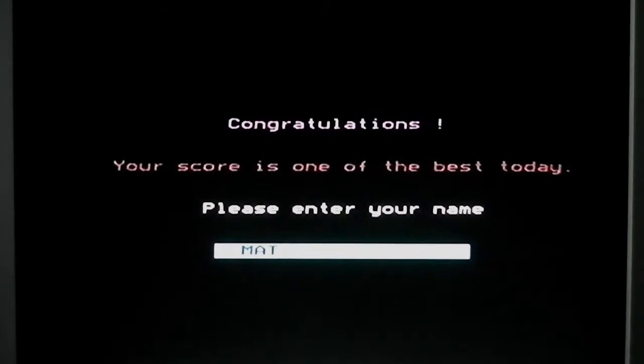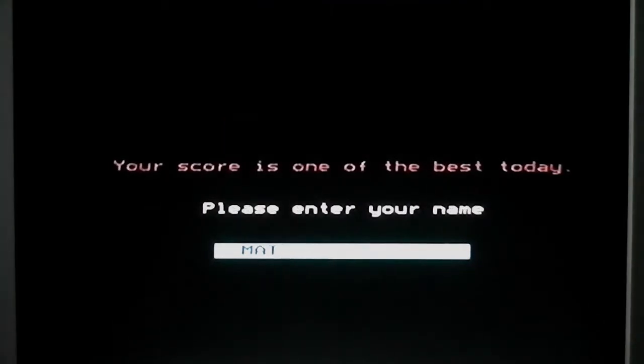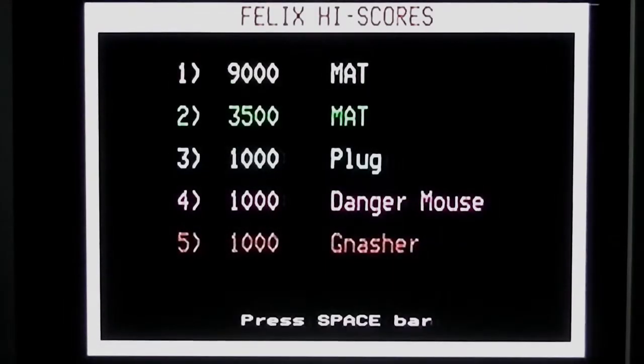You get the idea — fun little game, nothing too spectacular. Obviously I can't say whether I'd keep it or not because it's on this SD card, so I'm definitely keeping it, but if it was a physical copy I would keep it anyway. So something a little bit different there — an old school BBC Micro game, a bit of a change from all those Japanese and American imported games that cost quite a bit of money. And there you go — top score is mine.